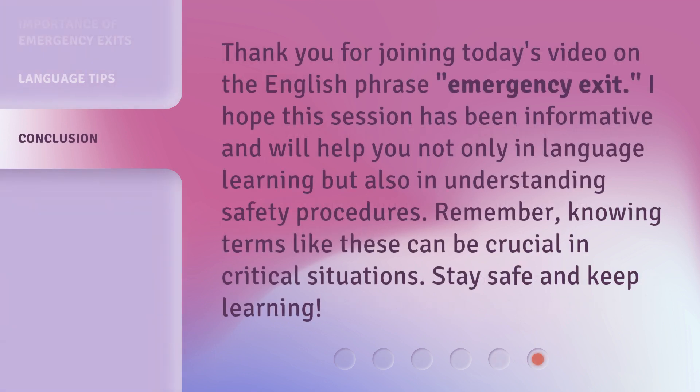Thank you for joining today's video on the English phrase 'emergency exit.' I hope this session has been informative and will help you not only in language learning, but also in understanding safety procedures. Remember, knowing terms like these can be crucial in critical situations. Stay safe and keep learning.